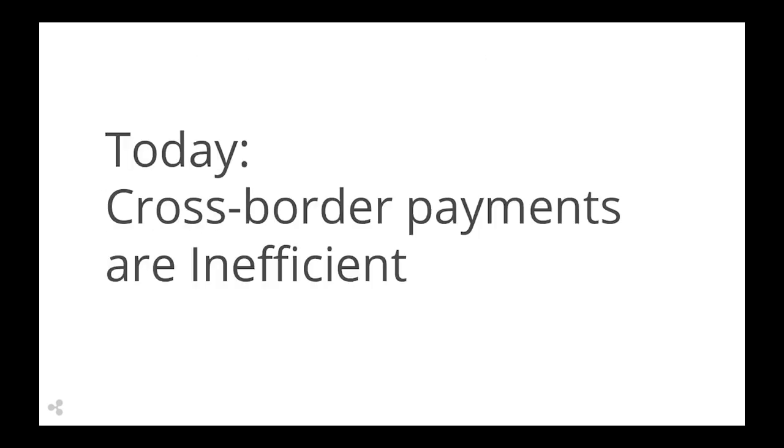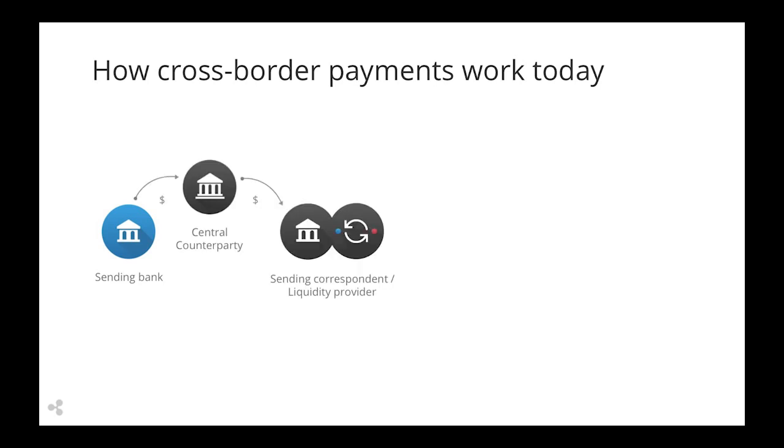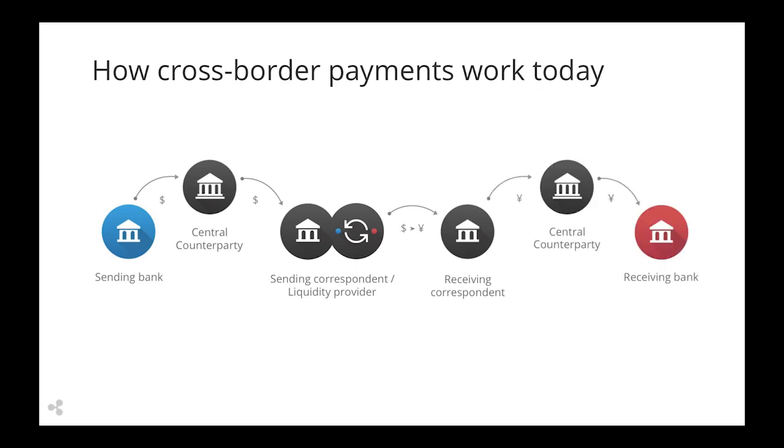In the absence of an international settlement rail, correspondent banks have stepped up to fill the void, but this process can be inefficient and must rely on a patchwork of intermediaries. This is how a typical cross-border payment works today: the sending bank sends money to a correspondent bank, the currency is exchanged and sent to the receiving correspondent, and the receiving correspondent then sends the money to the receiving bank. Each step of the way adds additional fees and opacity to the process. Certain payments may even require multiple hops.